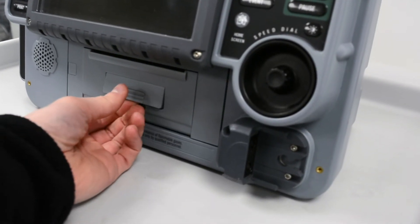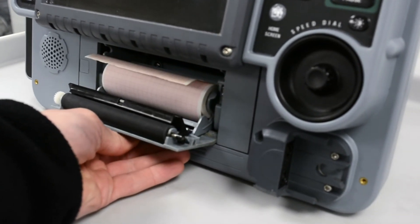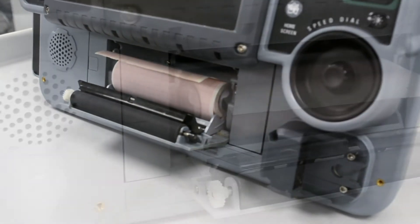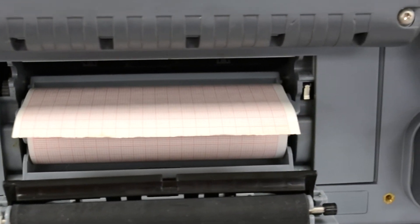SomaTech International offers the refurbished Physiocontrol Lifepak 15 up to 50% below the cost of new, with the same service and warranty contracts from the manufacturer.